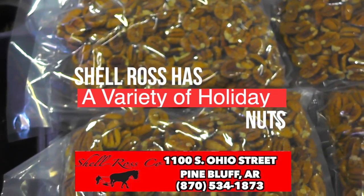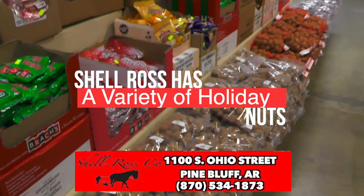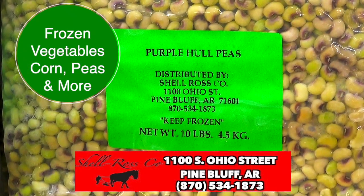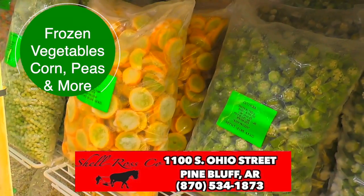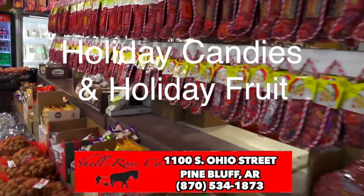In addition to the trees, Shell Ross carries fresh holiday nuts for personal use or to pass on to family and friends as gifts. We should also remind you that Shell Ross has a large selection of frozen vegetables ranging from cut okra, mixed vegetables, and sweet corn. And don't forget to place your orders for our holiday fruits including oranges, apples, and more.